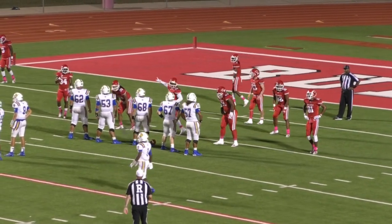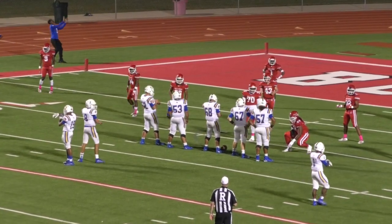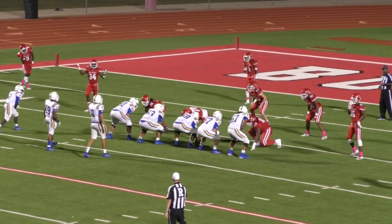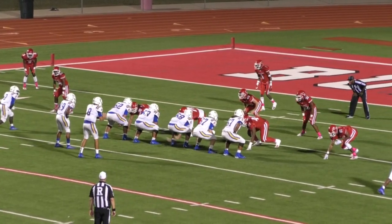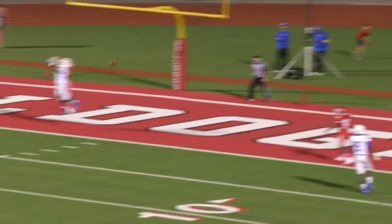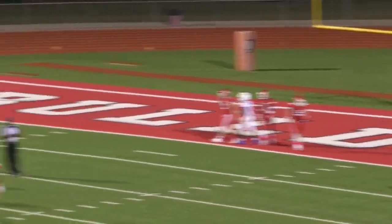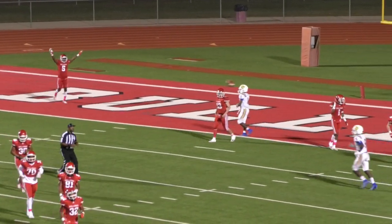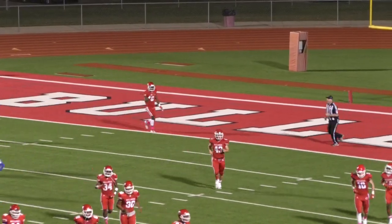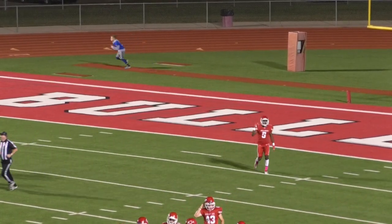Fourth down for Chapel Hill. If you've just joined us, Carthage is leading 40-14, 2:59 to play in the fourth. Reserves all over the field for Carthage on defense. Fourth down and seven — here they come. Rudd throws, end zone — incomplete. That will give it to Carthage. That was a good rush by Ladarian Thorne, got to the quarterback, made him throw it early. Way to go, Ladarian.